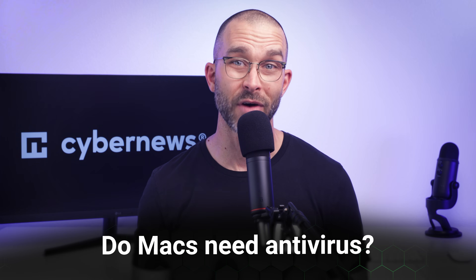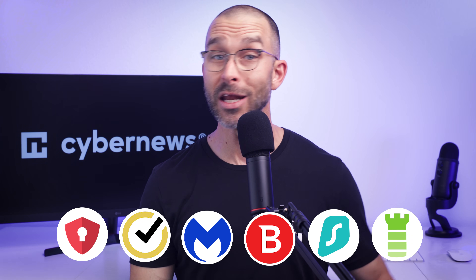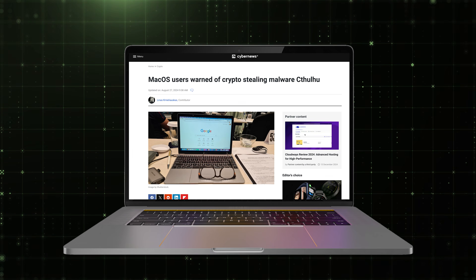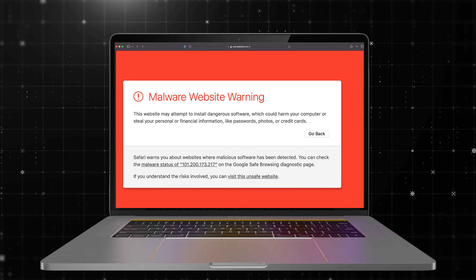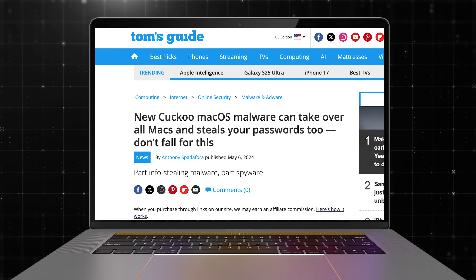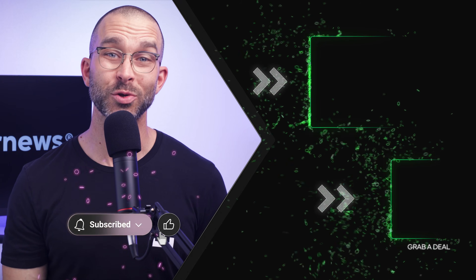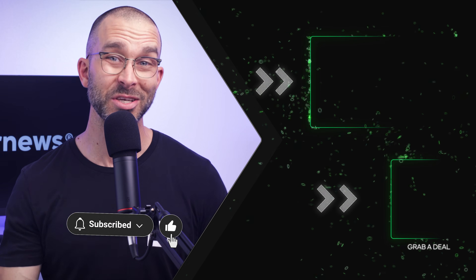Circling back to our first question — do Macs need antivirus protection? The answer is an absolute yes, and any one of today's providers is going to be able to do that for you. Mac-specific malware, phishing attempts, and cloud attacks can happen any minute, so it's crucial to get your device covered post-haste. If you'd like to see even more antivirus recommendations, click on the video on screen now. Thanks for hanging out, and I'll see you in the next one.